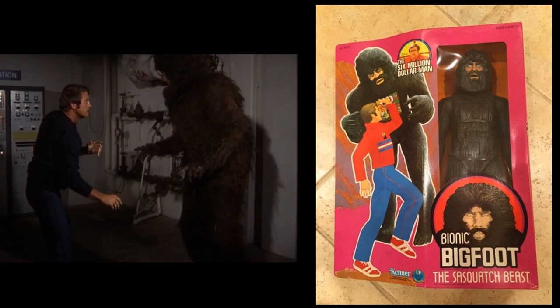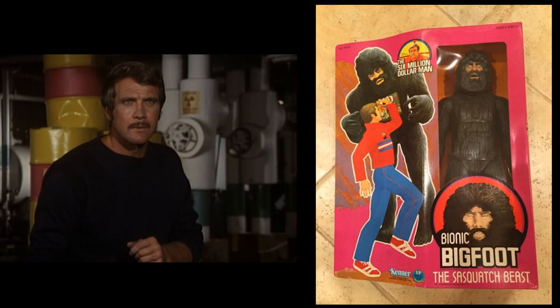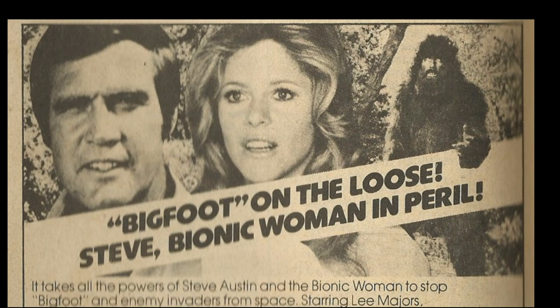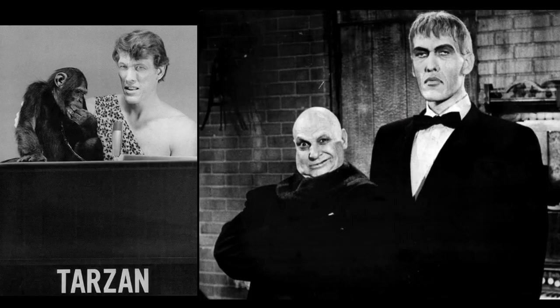Ted Cassidy was smaller than Andre the Giant, and I think he came off a little bit less threatening than Andre, because even though he was still a pretty big guy, he just wasn't quite as big. Ted Cassidy also provided the intro narration for The Incredible Hulk and the Hulk's growls, before he unfortunately died in 1979 at only 46 years old. His death was attributed to complications from surgery a few days prior, where a tumor had been removed from his heart.